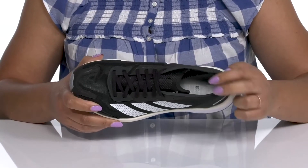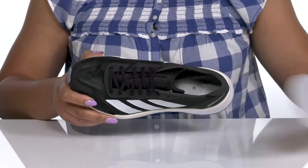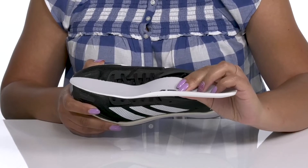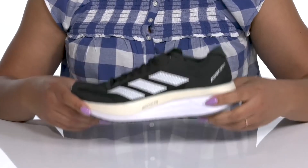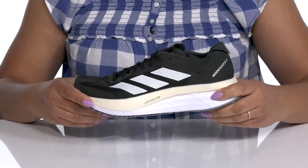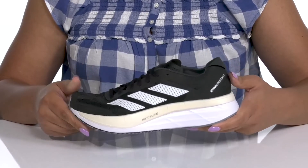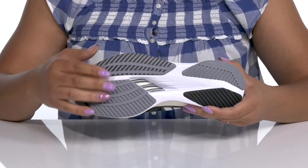Inside there is a textile lining with a little bit of padding around the collar and a removable footbed that is lightly padded and contoured to keep you comfortable all day. The lightweight midsole has a durable build with additional cushioning so you can get the most out of your run.